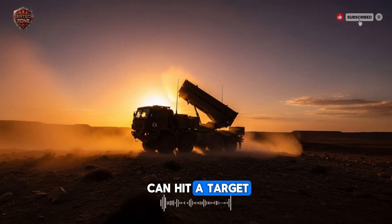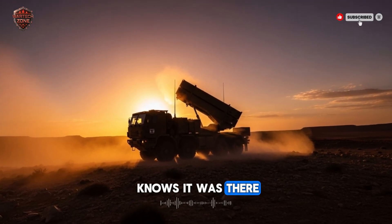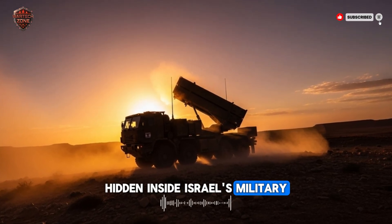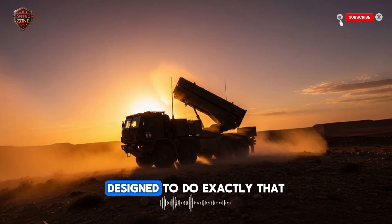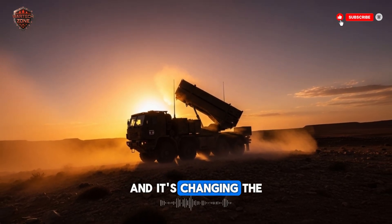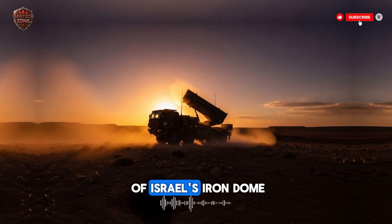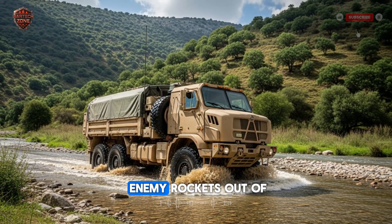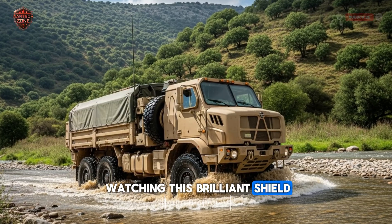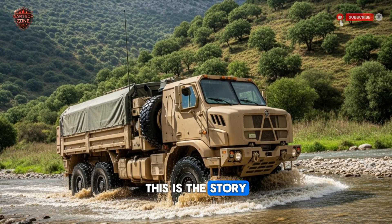Imagine a weapon that can hit a target from another country and vanish before anyone knows it was there. This is real — it's not science fiction. Hidden inside Israel's military is a rocket system designed to do exactly that. It's called the PULS, and it's changing the meaning of power on the modern battlefield. Most people have heard of Israel's Iron Dome, famous for knocking enemy rockets out of the sky. But while everyone was watching this brilliant shield, Israel was quietly building a powerful hidden sword. This is the story of that sword.